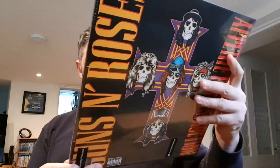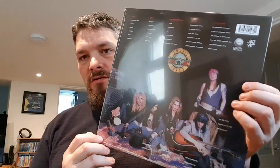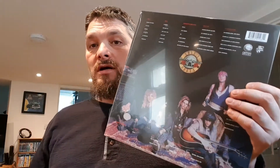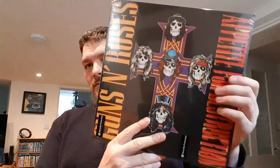Then I got Appetite for Destruction by Guns N' Roses, and that's the back of it. There's a Mötley Crüe video and a Guns N' Roses video that I've done recently, so check them out if you're into that stuff.